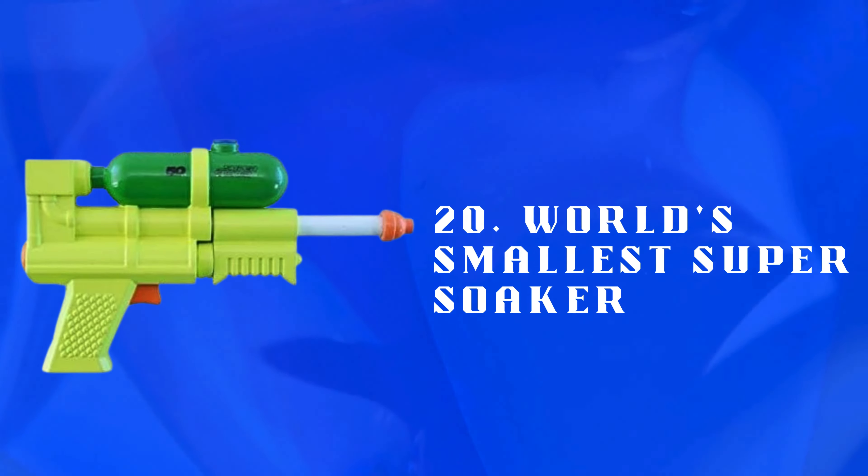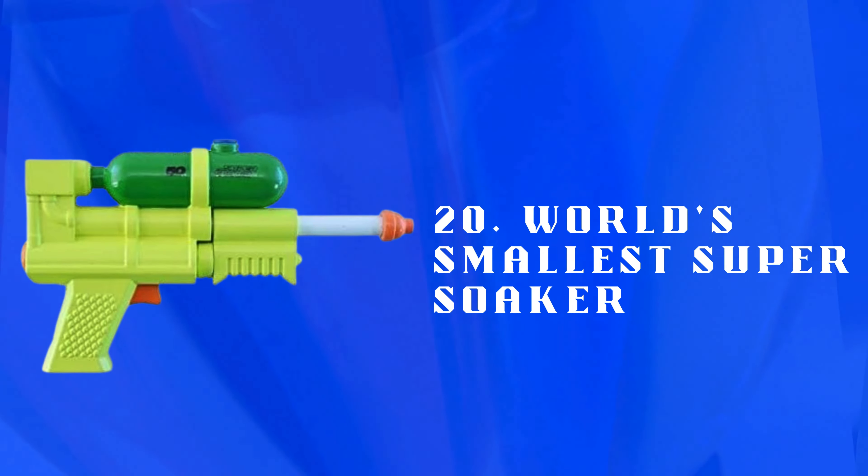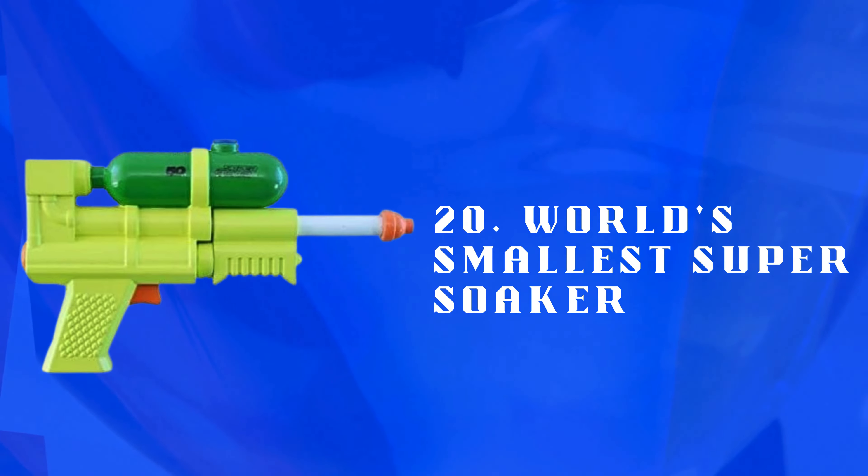Number 20: World's Smallest Super Soaker — a miniature version of the classic Super Soaker water gun. Perfect for quick, fun water fights and easy to handle for kids.